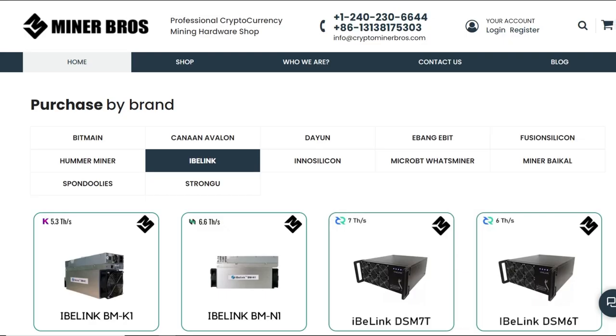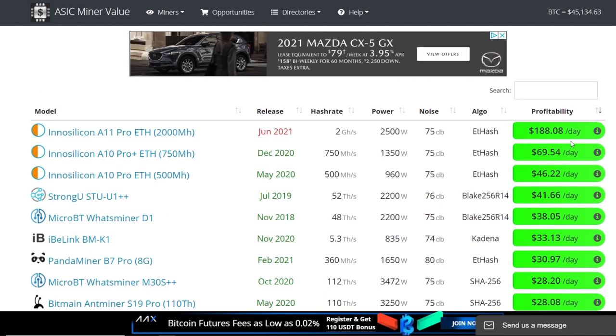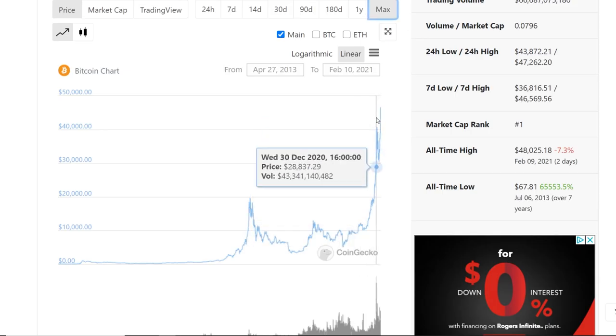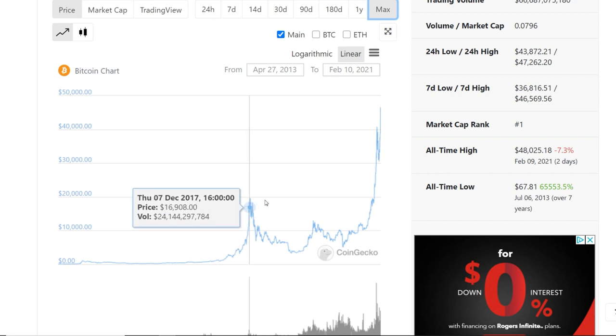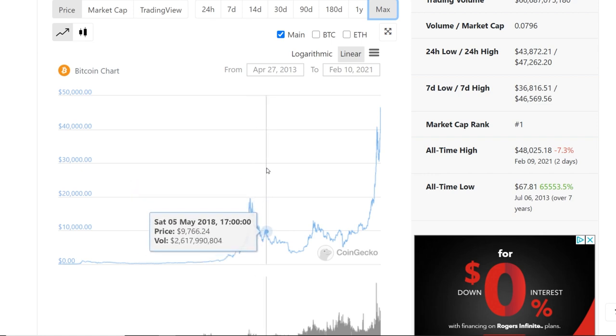The InnoSilicon A11 that was just announced makes $188 a day right now, at 2,500 watts and 2 gigahash on Ethereum. So it's very risky buying ASICs for sure. If you're buying now, you've got to believe that cryptocurrency is still going to go up or stay at these levels, because these tops historically don't last that long and we're potentially going to have a bear market sooner or later.